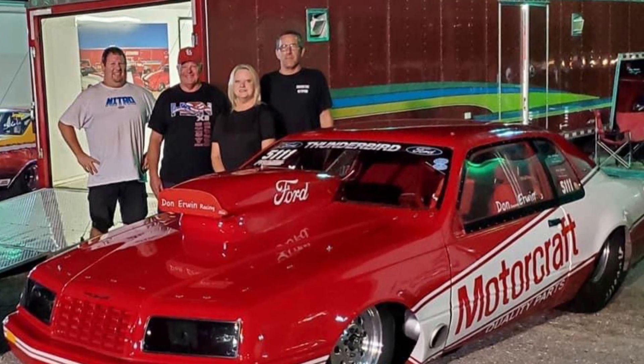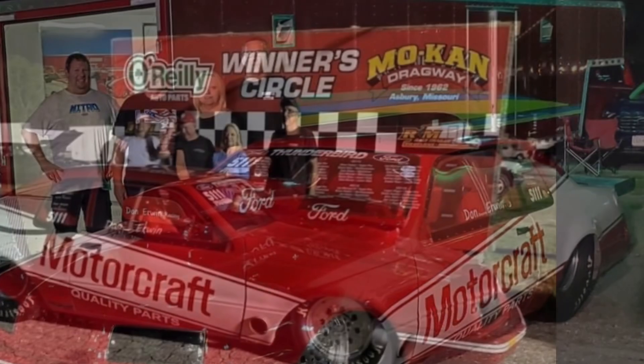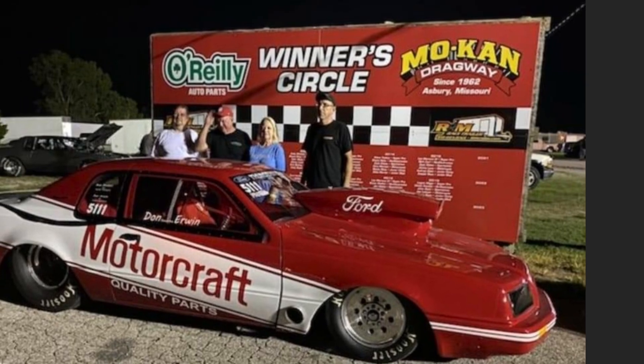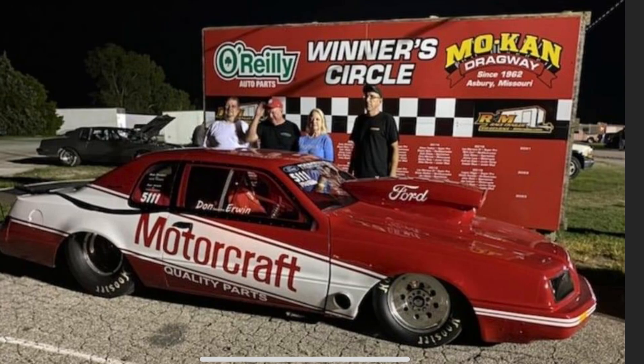Here's a picture of his family. And his wife, I believe her name is Christine, of over 44 years. Congratulations. And there it is, the 85 T-Bird, where it's been many times in the winner's circle. Stay tuned to Drag Boss Garage.